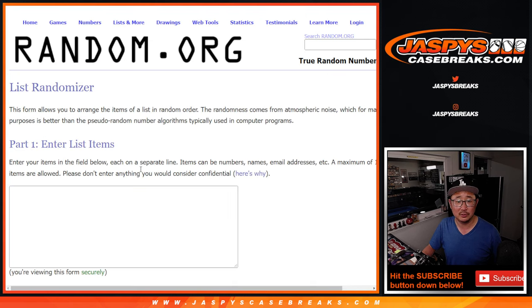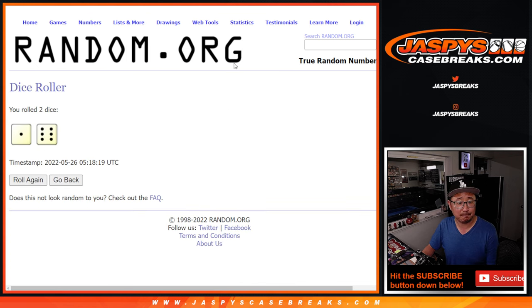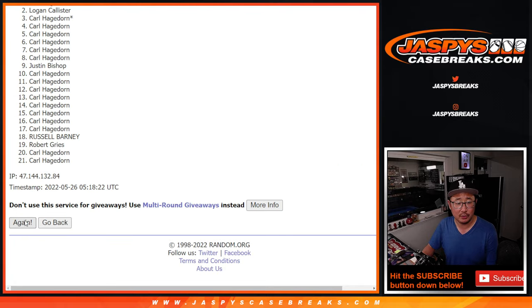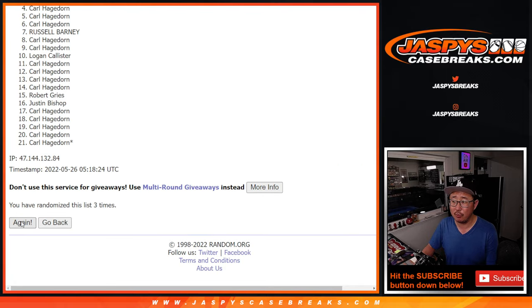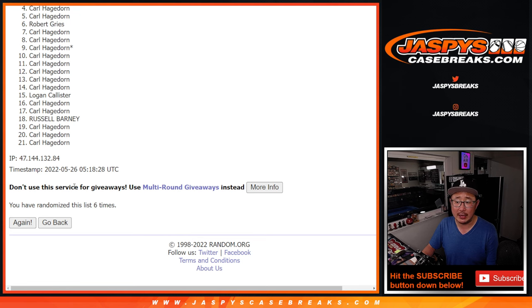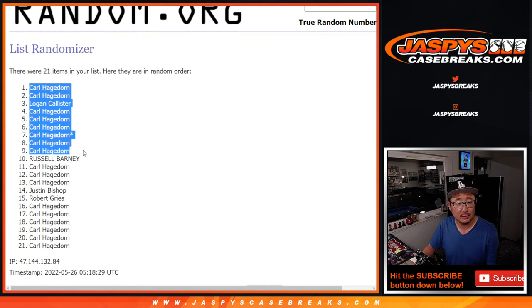First dice roll. Let's roll it and randomize it. One and six, seven times — one, two, three, four, five, six, and seven, final time. Top nine, extra spots.